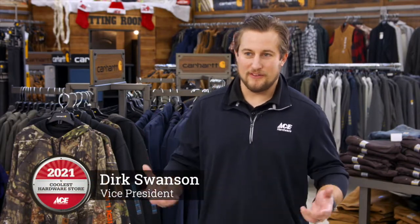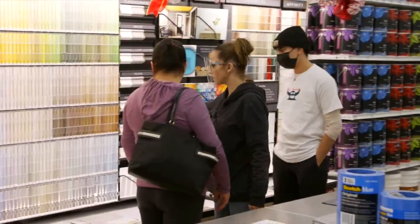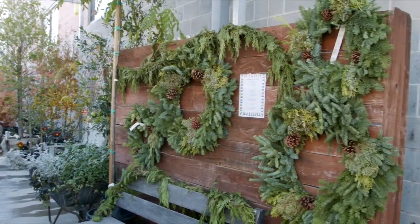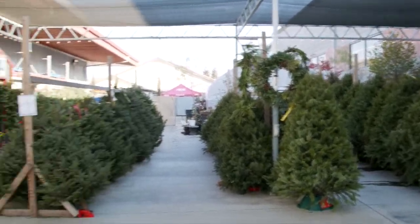Here in the South Building, we carry all of your traditional hardware stuff. We have a plumbing department, electrical, lawn and garden, our paint department. We carry a lot of Carhartt, as you can see. We have a good-sized garden center in between the two buildings, and during Christmas season, we have live fresh cut trees out there.